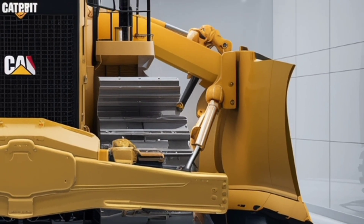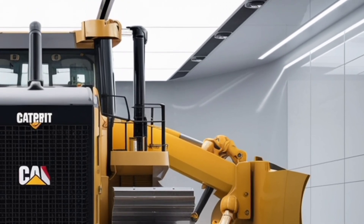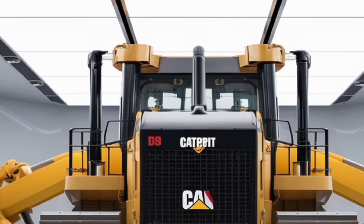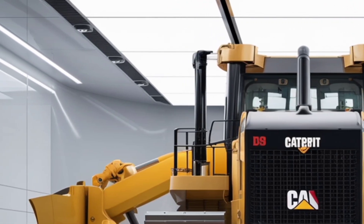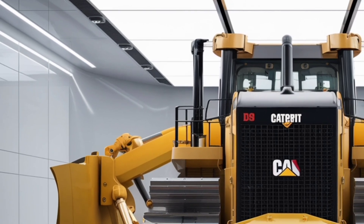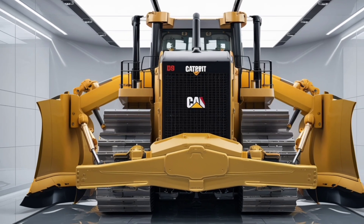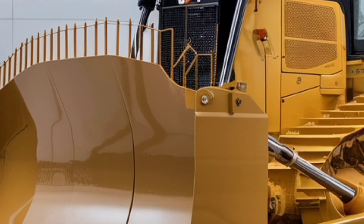The blade of the D9 is one of its most impressive features. It is built to push huge loads of material with precision and control, making it ideal for a variety of applications including road building, mining, landfill work, and large-scale site preparation. The new 2026 model offers improved hydraulics allowing operators to control the blade more precisely, which translates to higher efficiency and less wasted effort. Caterpillar also offers different blade configurations so the machine can be tailored to the specific needs of the job.